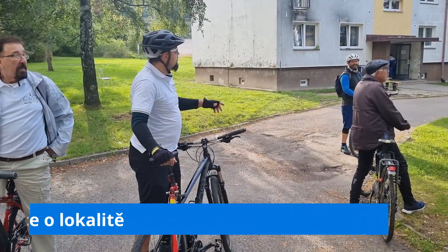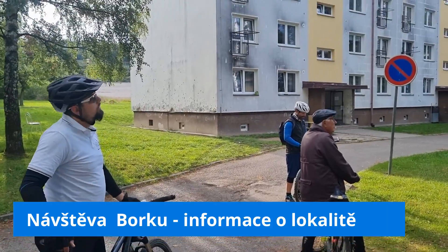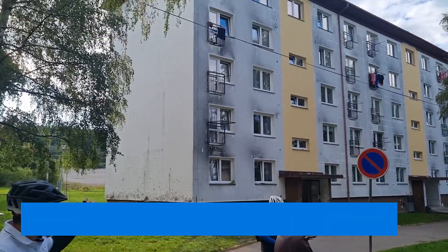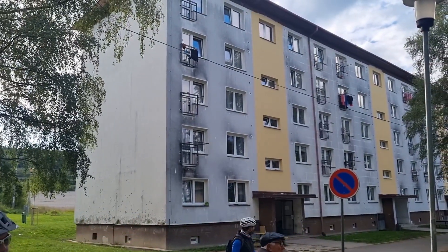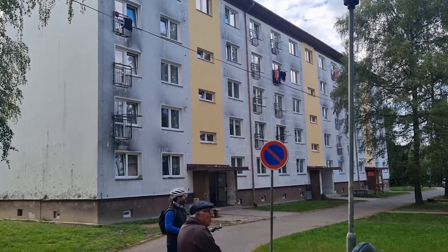Here we have the largest number of social housing units. We are talking about 50 to 60 units. It is called Kachlak.